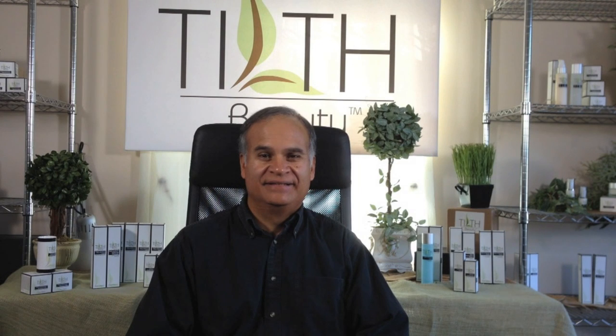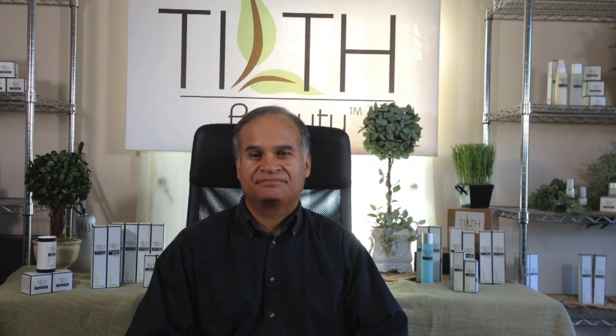Thank you for joining us. I'm Courtney Whalen and you're watching Tilt Beauty's Ask the Skin Care Expert with Tony Vargas. Tony has over 30 years experience in the skin care industry developing major skin care lines. He has worked for some of the biggest beauty companies in the world and has been Vice President of Research and Development. Tony has most recently developed his own skin care line, Tilt Beauty.